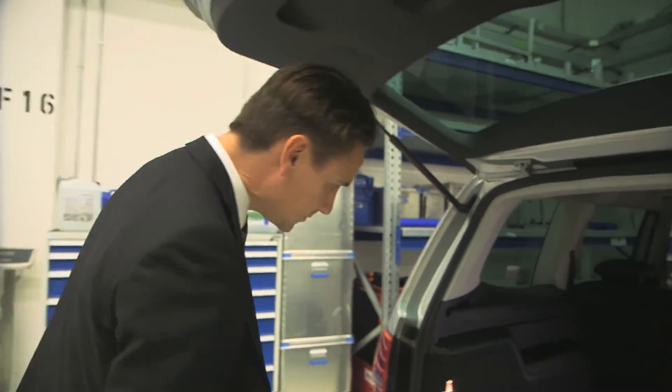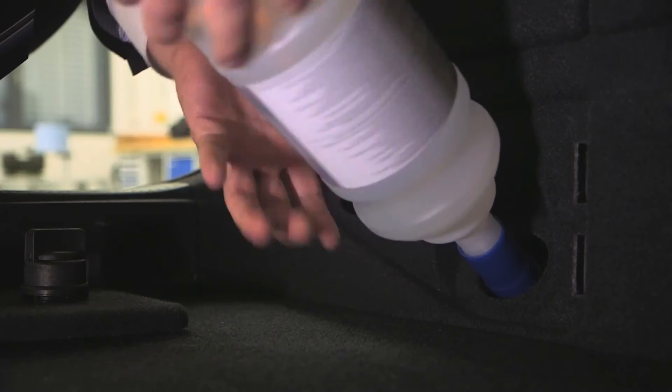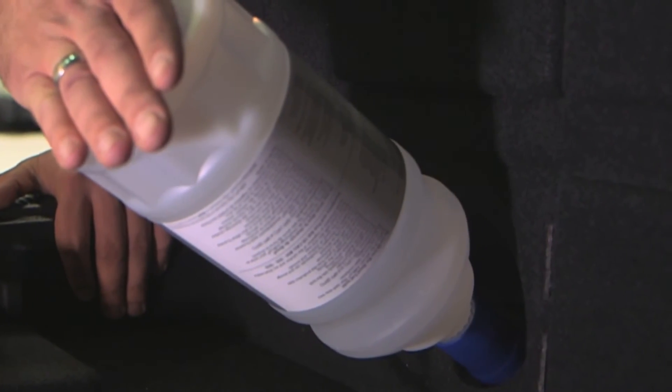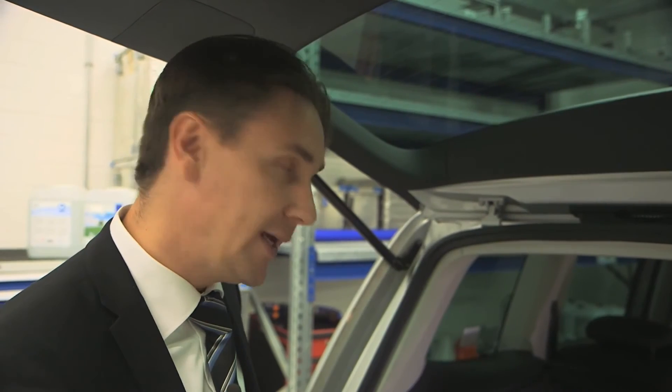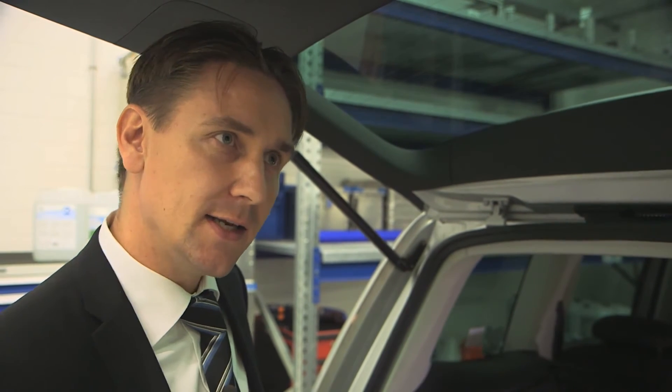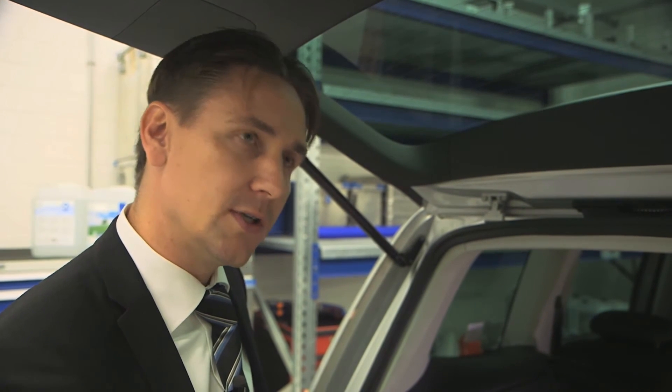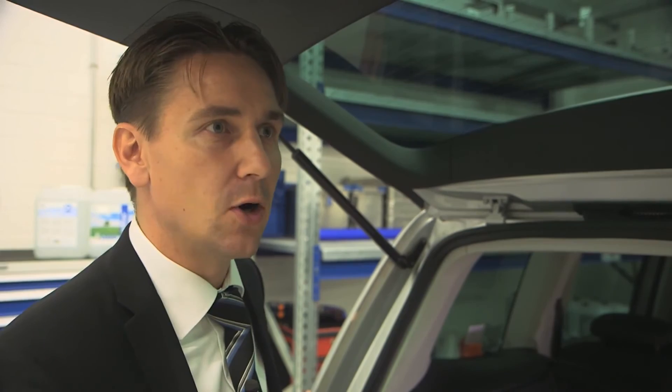The AdBlue consumption depends on the weight of the vehicle and the individual driving style. On average, a car will consume about 1.5 litres of AdBlue every 1,000 kilometres. In the Sharan, the fueling is handled on the inside, on the left side of the trunk. Here a refill bottle is used — it is lighter and easier to handle. It needs to be screwed onto the refueling nozzle and is then activated by pressing on the back. This too is odorless and occurs without any dripping.